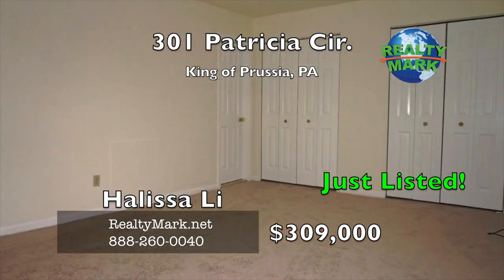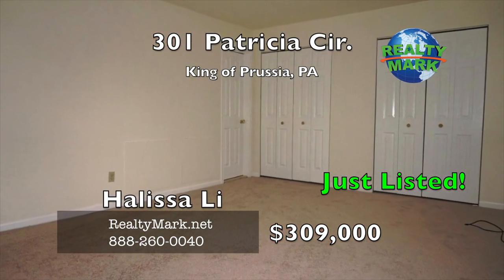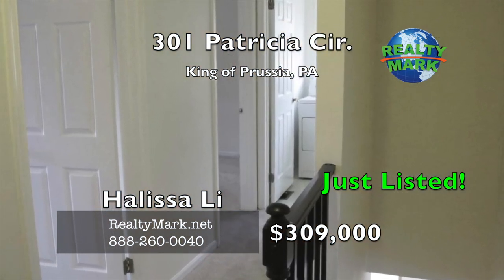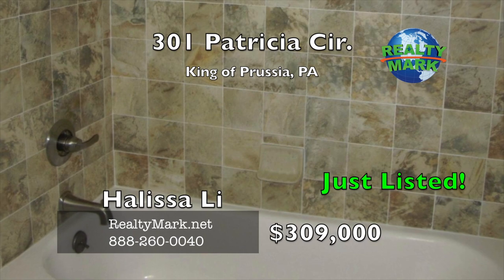The newly carpeted second level has a spacious master suite, two additional bedrooms, a full hall bath, and a laundry room with a full-sized dryer and new washer. The master suite includes a full bath and plenty of closet space.